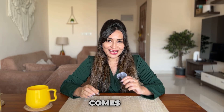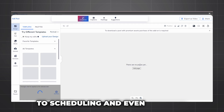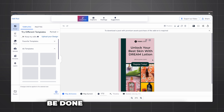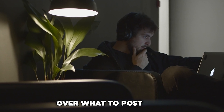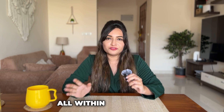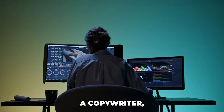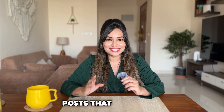This is where Predis.ai comes in. From automating post creation to scheduling and even offering smart analytics, all of it can be done in just a few clicks. No more late-night content planning, no more stressing over what to post next — it's all taken care of for you. With Predis.ai, social media management is no longer a burden, it's an opportunity. You can save time, engage your audience, and grow your business, all within a few clicks. The best part is you don't even need to be a designer, a copywriter, or a content strategist — it's your one-stop solution to create high-quality posts that stand out.